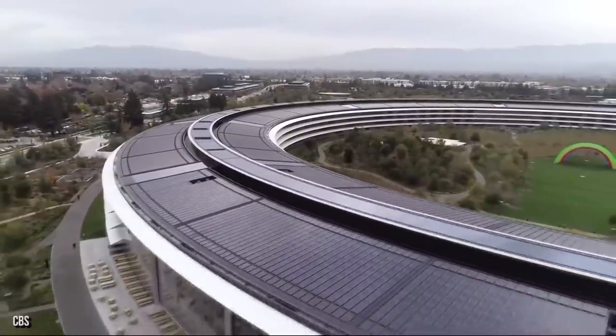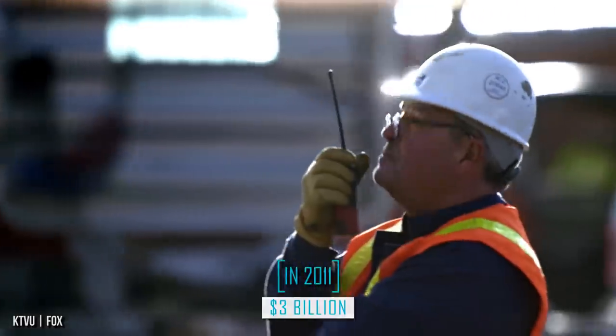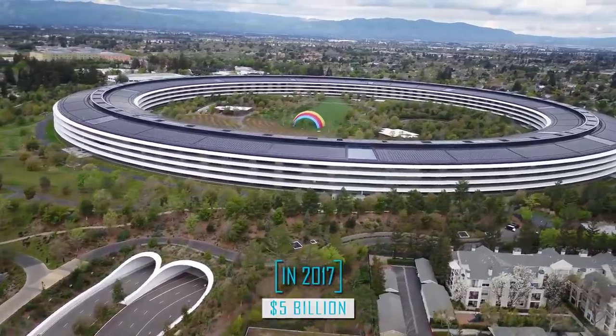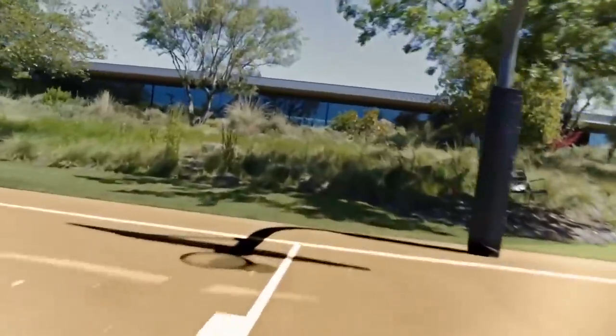Unfortunately, that budget didn't work for very long. By the end of 2011, development costs were estimated at about $3 billion, and then by completion in 2017, the new Apple HQ racked up an astonishing $5 billion price tag. It's a good thing Apple had the money to pay, since the company is worth at least $2 trillion today. And once you have a good look at all the innovative and unique craftsmanship done on this one-of-a-kind building, it's not hard to see why it's worth billions.